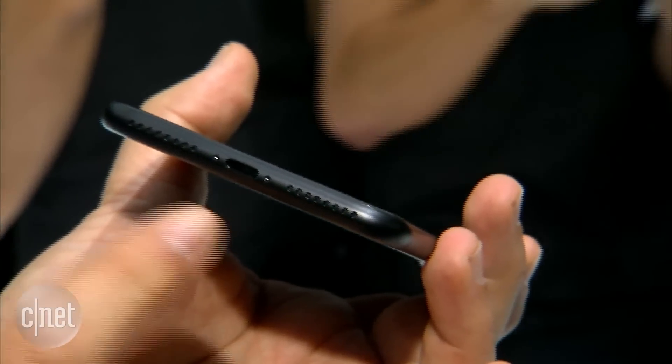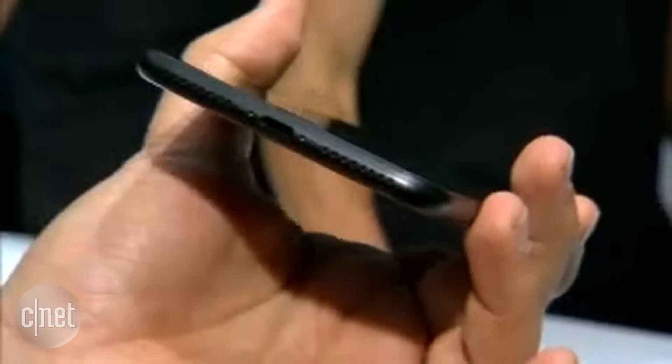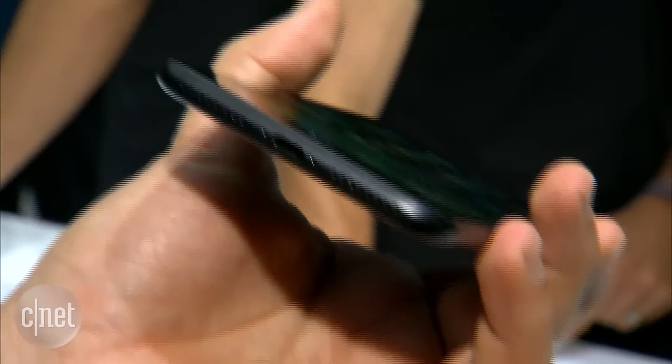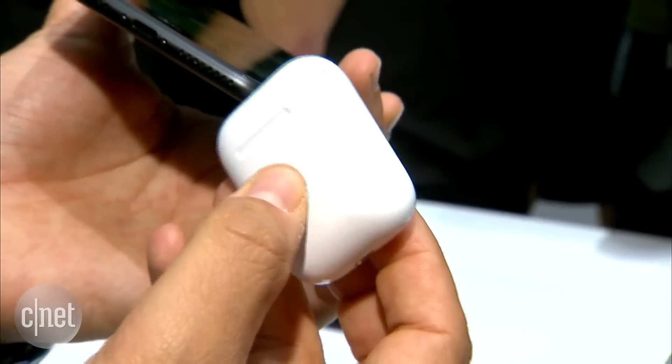There's also no headphone jack. As we knew, this has stereo speakers now. If you want to connect headphones, you can use an included lightning adapter in the box, or use lightning-connected EarPods, or use AirPods, which are coming out in October.